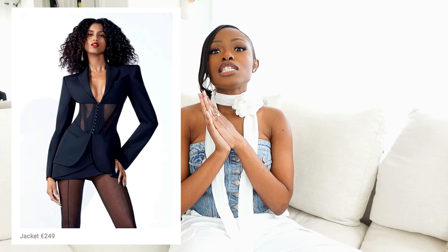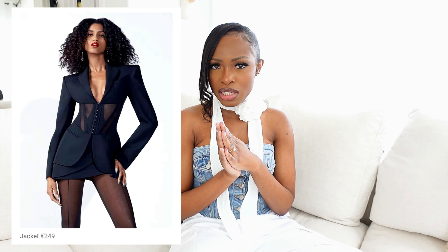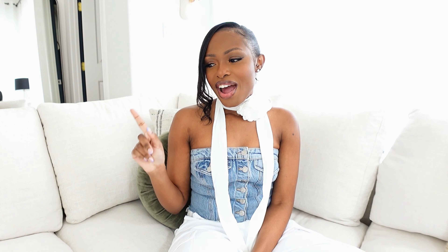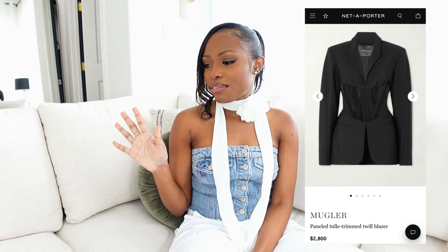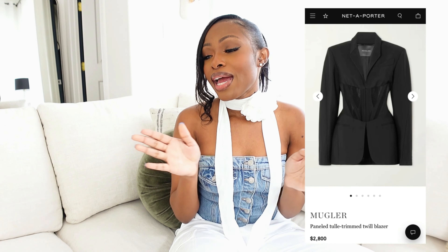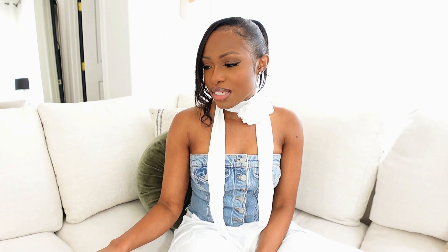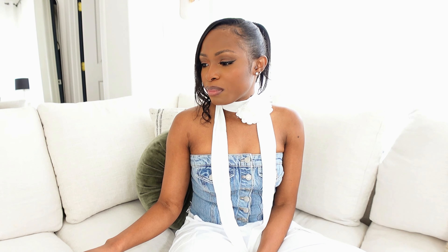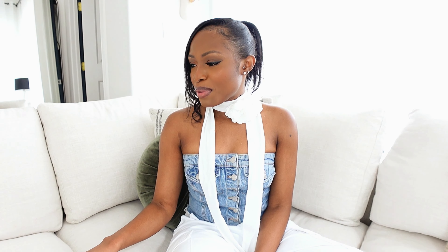Next we have this blazer, which is my ultimate favorite and literally the only thing I need from this collection. I had been hunting for this blazer earlier this year, but when I looked at the price it was around $2,000 — no thank you. Turns out H&M is doing a more accessible version for about $250, which I think is a very decent price.